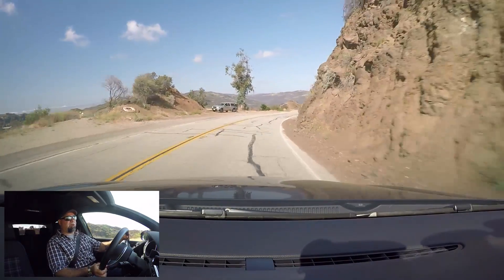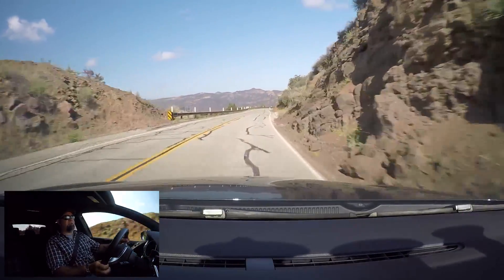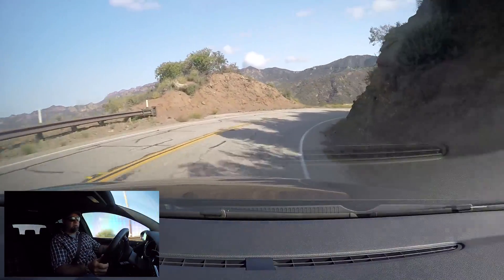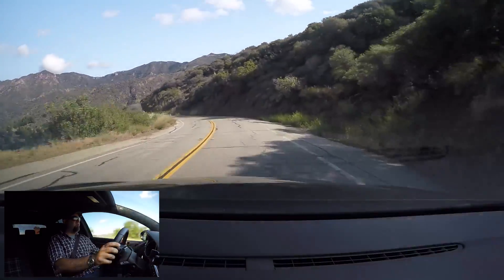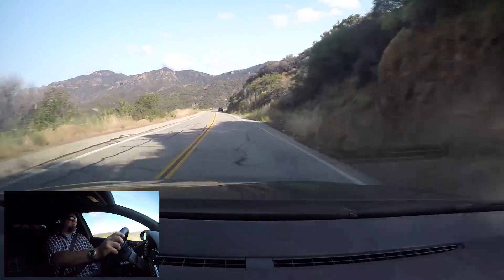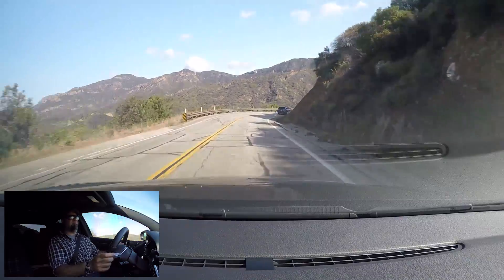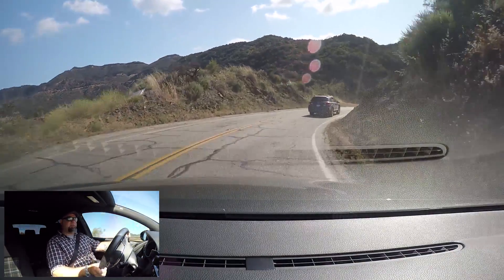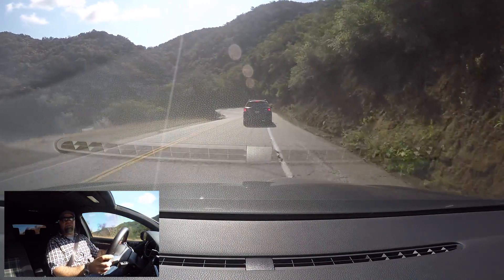Wow. Quick. Very quick. That's impressive already. This is a fast car. Good grip — Pilot Supersports. Almost killed a bird, but didn't. Caught a Subaru — that didn't take very long. I suspect this Subaru will not be letting me by.